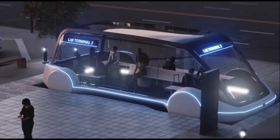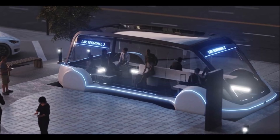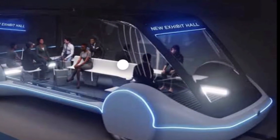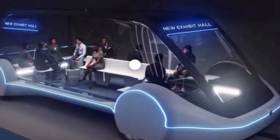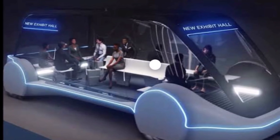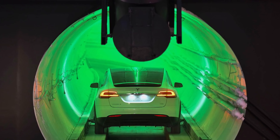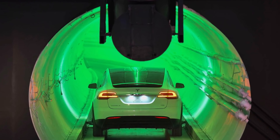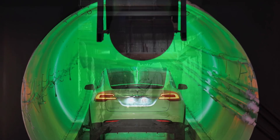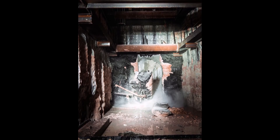The Loop will pack those passengers into Model 3s, Model Xs, and a tram built on the Model 3 platform that can fit between 12 and 16 passengers, according to Steve Hill, the CEO and President of the Las Vegas Convention and Visitors Authority, who spoke to The Verge last week. His organization runs the convention center. Those vehicles will eventually zip through the tunnels autonomously, but they will start off with special drivers, Hill said.